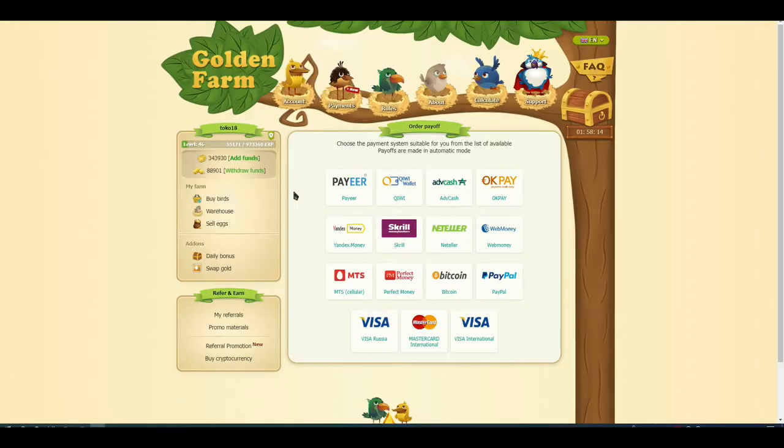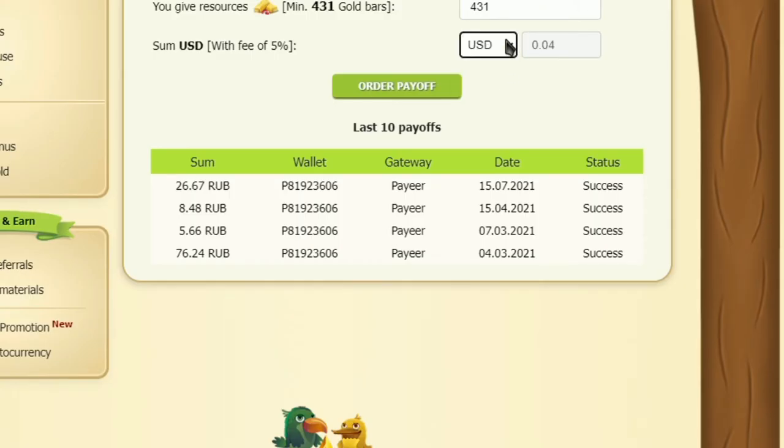Money is withdrawn from here, you can choose many ways to withdraw money. Here is proof of my withdrawal.